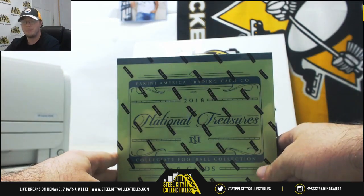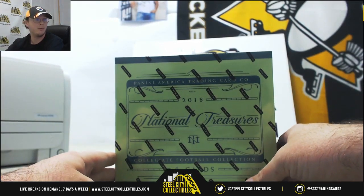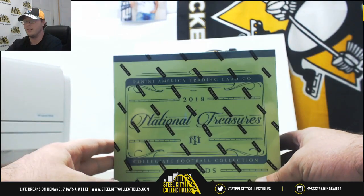Hey everybody, this is 2018 Panini National Treasures Collegiate Football Serial Break No. 3.